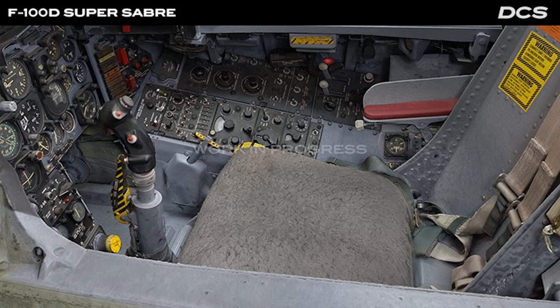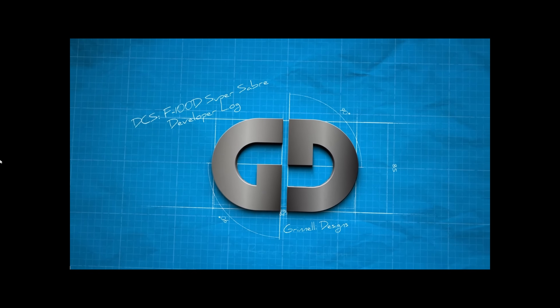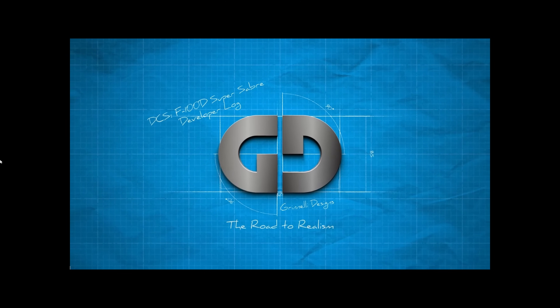Amidst the myriad of projects and injections of new content into DCS World, we do have a plethora of third-party products sitting in the wings. To that end, ED plugged an exciting Cold War stalwart coming to DCS World soon, and that is from Grinnelli Designs — it is the F-100D. So let's begin talking about this little gem and some of the major updates on progress from Grinnelli Designs. The project was greeted with a good deal of excitement when it was originally announced, and today's newsletter revealed what the team has been working on and the progress made in its recent development.